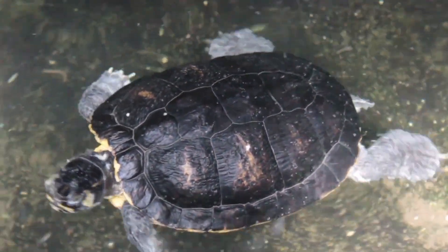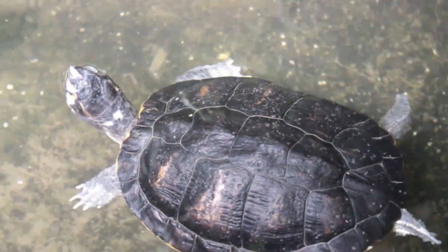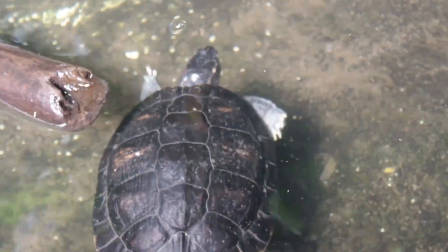In conclusion, the connection between a turtle and its shell is truly remarkable. It is a unique characteristic that sets turtles apart from other creatures and helps to protect them in their natural habitats.